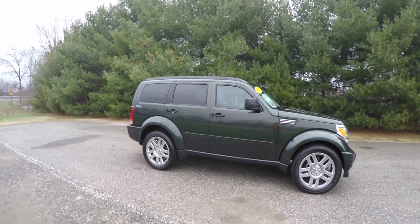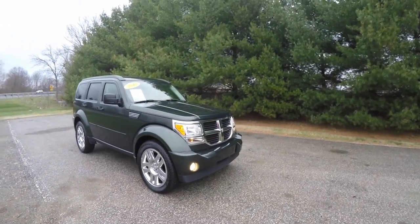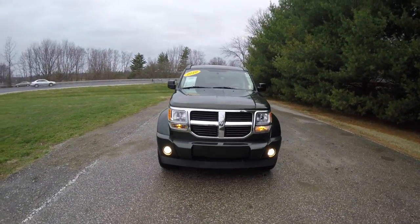The Dodge Nitro is basically a rebadged variant of the Jeep Liberty. However, it does have the iconic Dodge crosshairs in the grille and the aggressive wide fender flares.